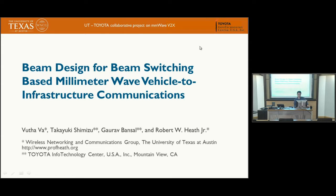I'm presenting a work that we published in ICC 2016. This is a joint work with Dr. Shimizu and Dr. Bansal from Toyota Info Technology and my supervisor, Dr. Robert Heath. The title is Beam Design for Beam Switching-Based Millimeter Wave Vehicle-to-Infrastructure Communications.